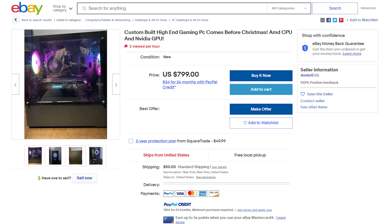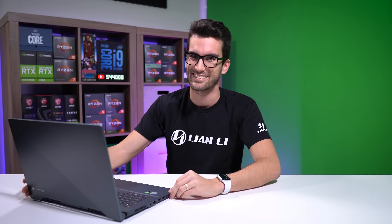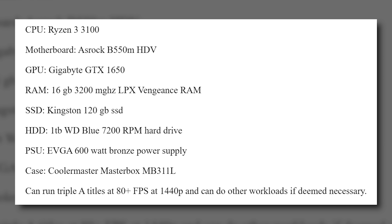Consider this: an $800 OBO listing whose title reads "custom-built high-end gaming PC." Just by reading that, you've probably got an impression of what the system packs for the price. Okay, picture what you'd expect to see in a high-end system. Now let's actually check out the spec list. Ryzen 3 3100. GTX 1650. Hardly high-end.